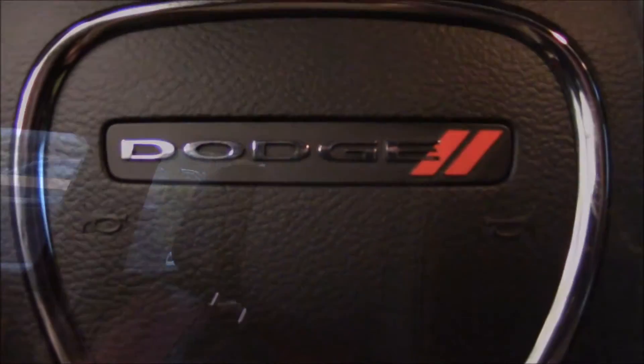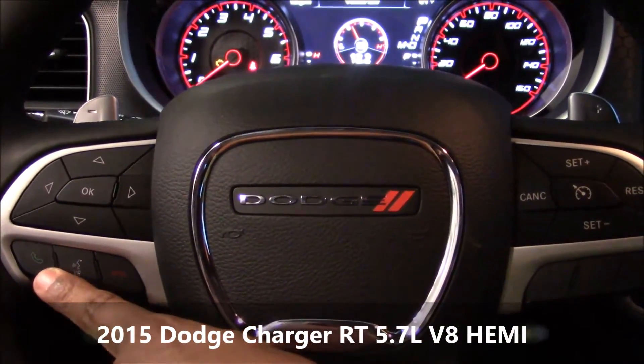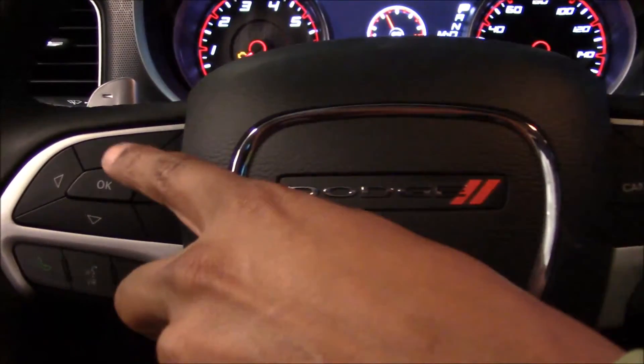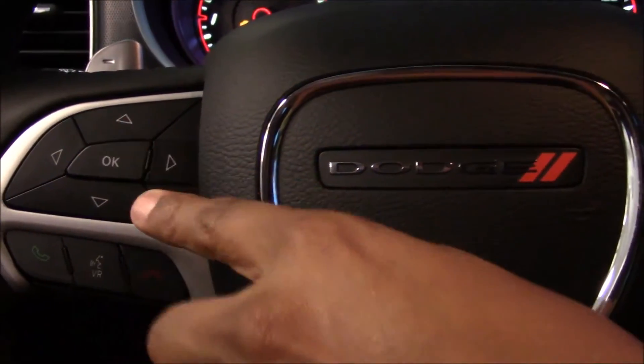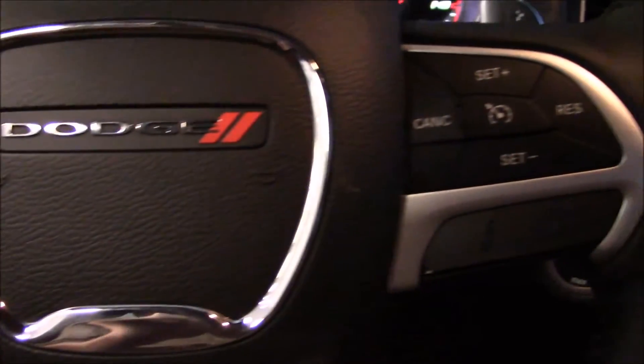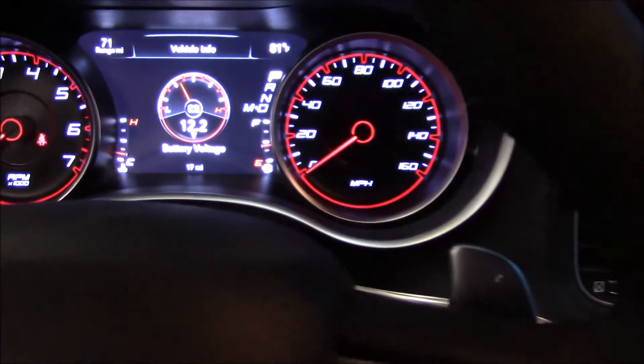Your steering wheel has voice recognition buttons. You can hit the button and it will recognize your voice — you can answer your phone or turn your phone off. It also controls the odometer from the steering wheel and cruise control. If you go up to your steering wheel, you notice how it's illuminated. That's really nice — it really comes out at night.